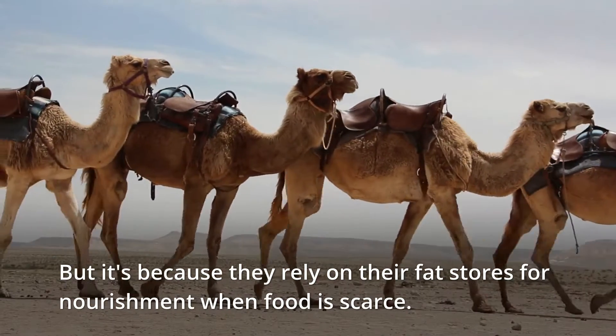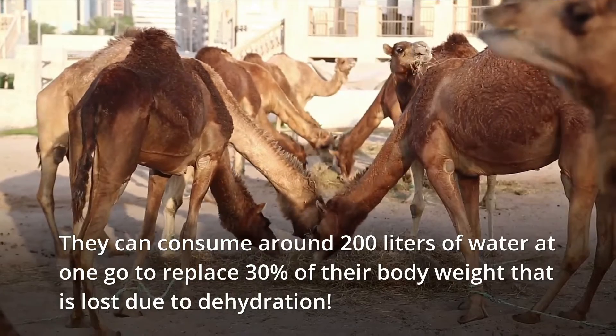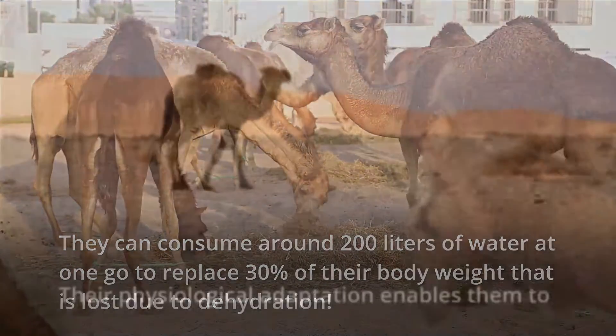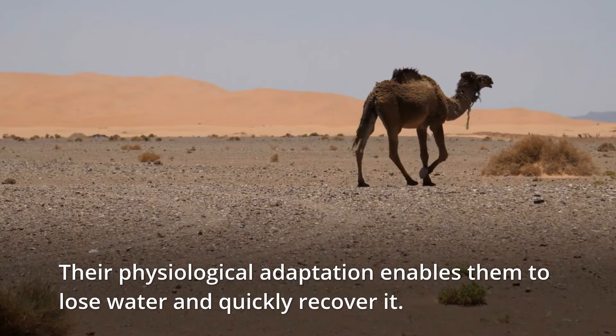Camels can consume 200 liters of water in one sitting to replace the 30 percent of their body weight that is lost due to dehydration. Their capacity to lose a lot of water and quickly recover it is supported by their remarkable physiological adaptations.